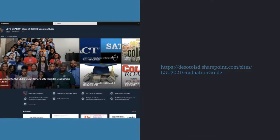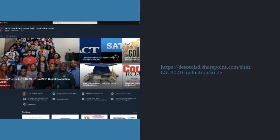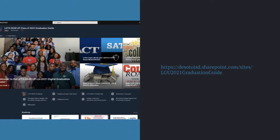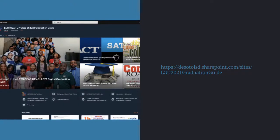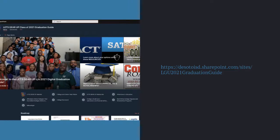The final site in this video is the Let's Gear Up Class of 2021 Digital Graduation Guide. This guide is a share site that gives you links and documents to assist you in the college process and specific downloads and correspondence from the Let's Gear Up team throughout the year. This site can only be accessed with approval at desotoisd.sharepoint.com/sites/lgu2021graduationguide.